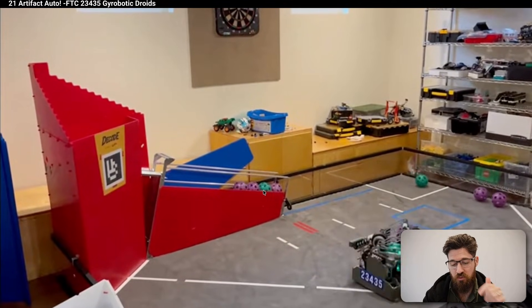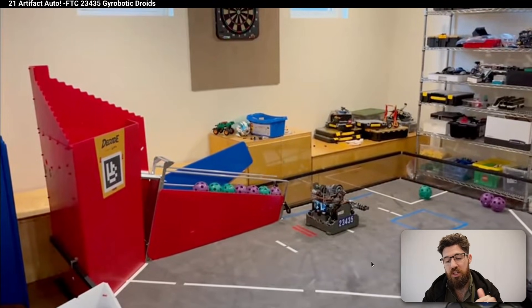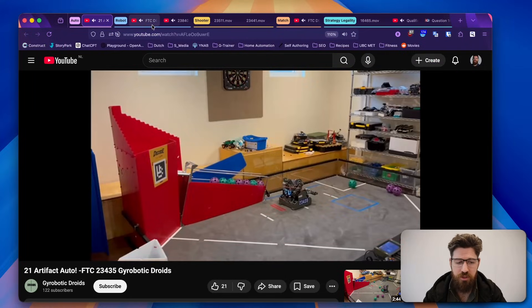I do like this autonomous because right at the very end, not only does it have a high throughput and is capable of moving itself around, but they do make sure that they leave themselves off of that line and they set themselves up to be able to hit that gate right when tele-op starts. So really slick finish on this. Good work, Gyrobotic Droids.